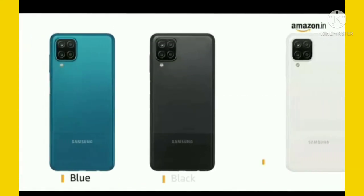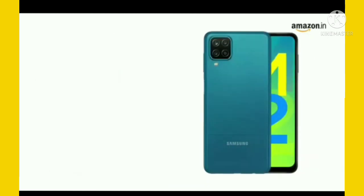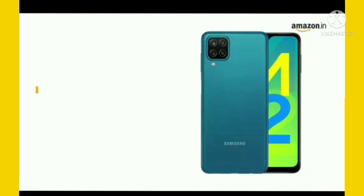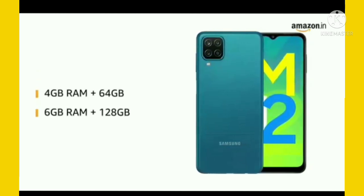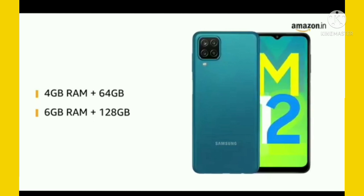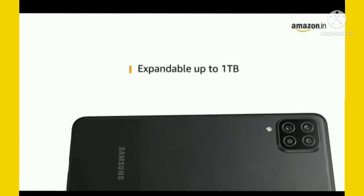The latest smartphone from Samsung, the Samsung Galaxy M12, comes in blue, black, and white color models. It comes in two models: one with 4GB RAM and 64GB storage capacity, and the other with 6GB RAM and 128GB storage capacity. Memory can be expanded up to 1TB.